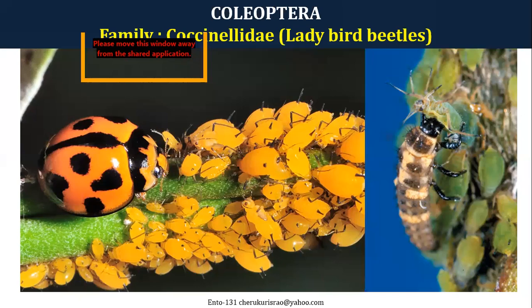Important coccinellid species to remember: Menochilus sexmaculata, which is very common and seen on every plant; Coccinella septempunctata, which has seven spots total; Rodolia cardinalis, with red and black patterns, which is commercially reared; and the fourth, with yellow color and black spots, is the Hadda beetle — Henosepilachna vigintioctopunctata — which is the only phytophagous ladybird beetle and a pest on brinjal. All other ladybird beetles are useful and helpful for farmers.